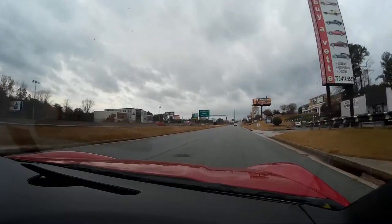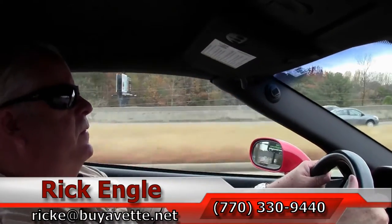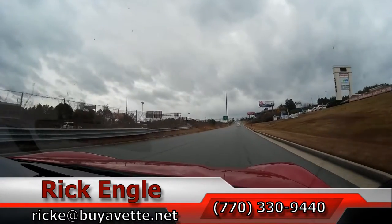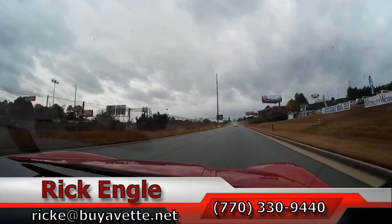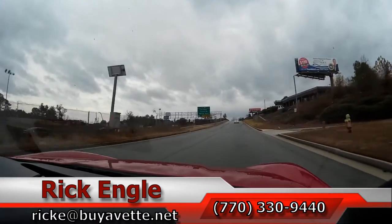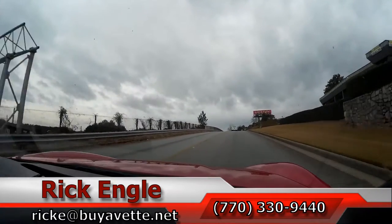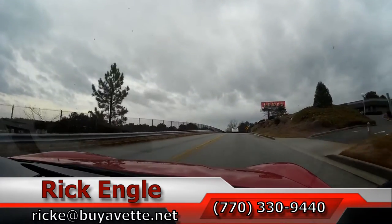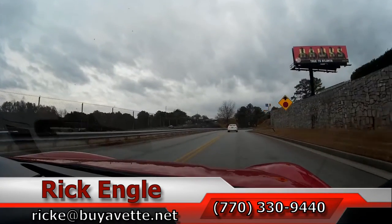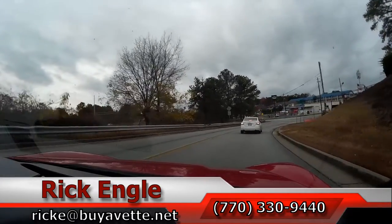Folks, if you'd like to come and test drive this car feel free to call me at 770-330-9440, or you can email me at rick.e.biavet.net. Also inclusive with our other inventory on our cars, trucks, and SUVs. Look forward to having you come down. Hope you've enjoyed the test drive on this 2007 Victory Red Convertible. Thank you very much. Have a great day.